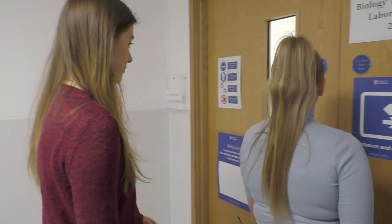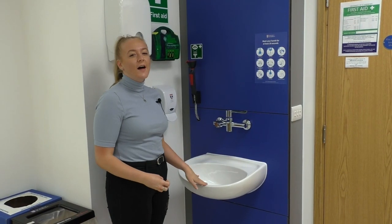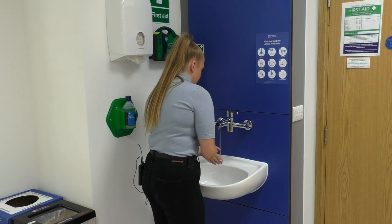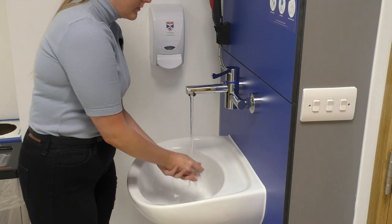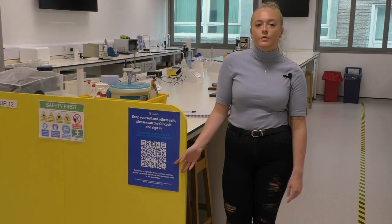When you get to the lab, you should see the lockers on either side — this is where you can store your coats and bags. You can enter the lab by the door between the first two sets of lockers. When you enter the lab, remember to wash your hands. Remember to sign the register for attendance and then scan the QR code for track and trace.